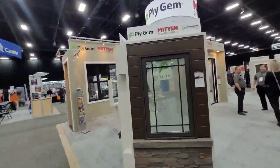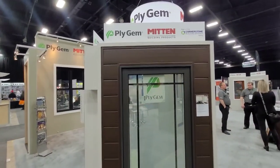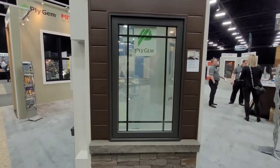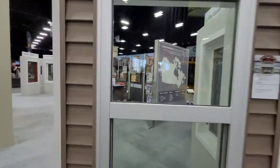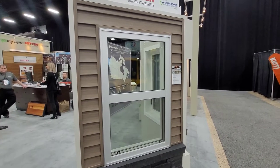Another Design Arc window here with Luxe panel around it, and another one here with our variegated Mitten siding.